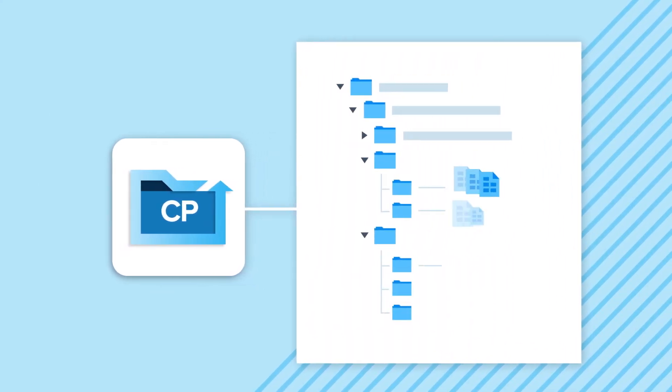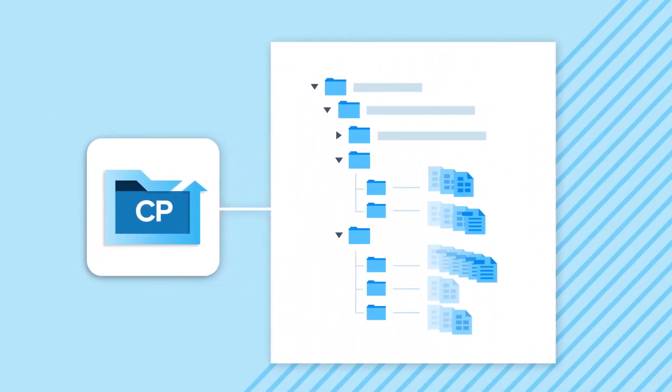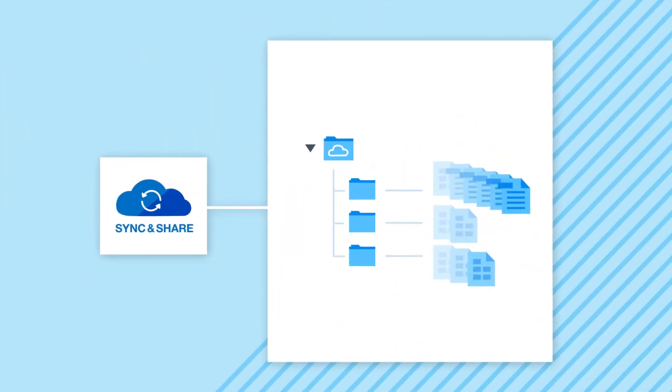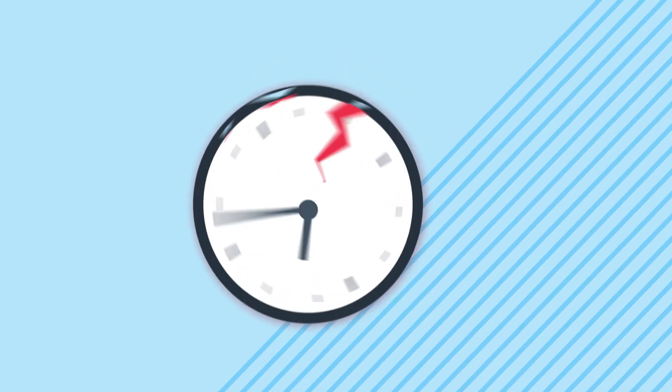They can even restore older versions of files, because CrashPlan protects all your data for however long you need it. Sync and share products only protect a selected subset of files and can't roll back to a specific point in time.